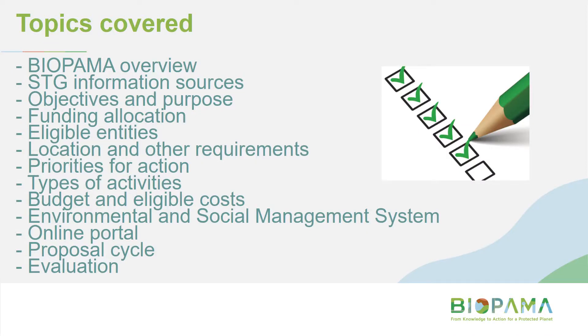This is a list of the topics I'm going to cover in this session. I'll start with a brief overview of the BIPALMA program and then jump straight into information specific to the Small Technical Grant call for proposals, including objectives and purpose, eligibility, other key requirements, how to fill out the budget template, what the online portal looks like, and finishing up with the proposal cycle and evaluation process.